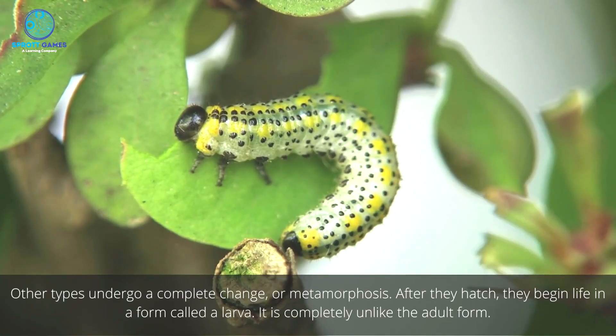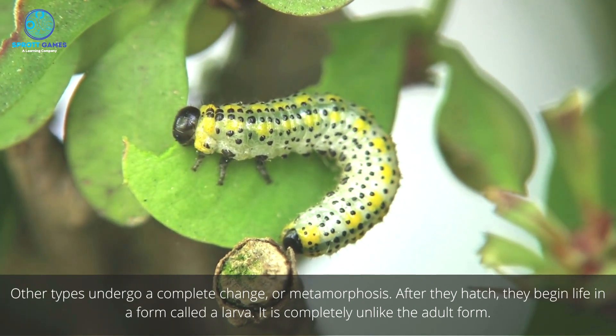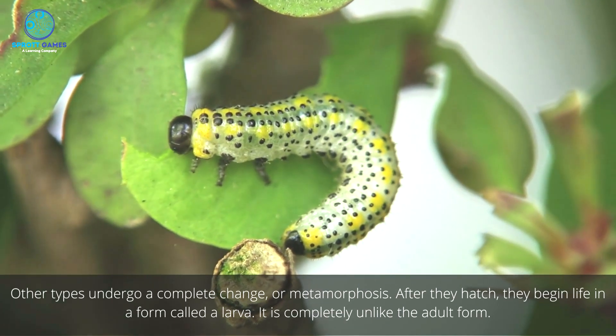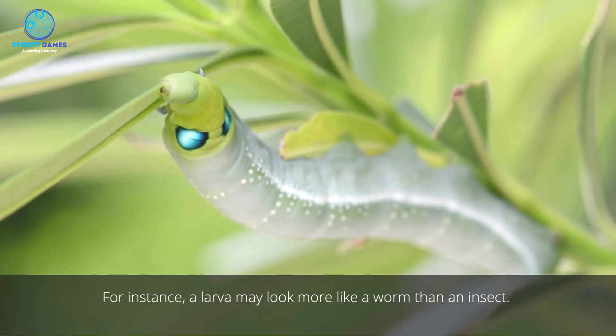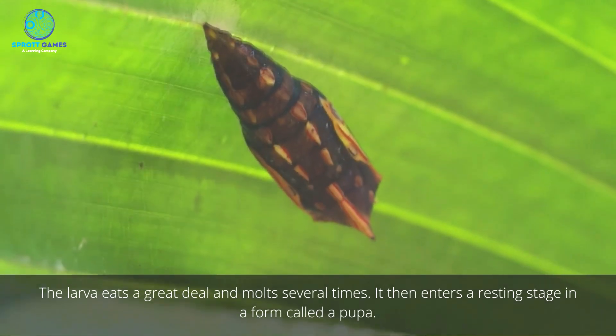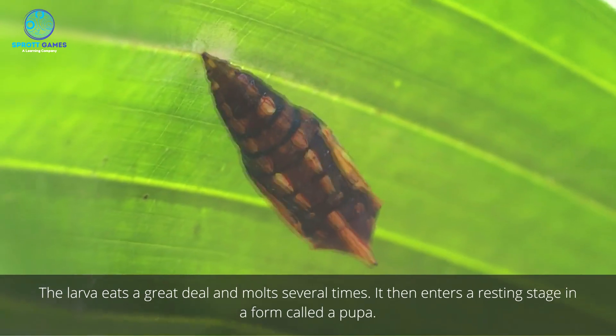Other types undergo a complete change, or metamorphosis. After they hatch, they begin life in a form called a larva. It is completely unlike the adult form. For instance, a larva may look more like a worm than an insect. The larva eats a great deal and molts several times.